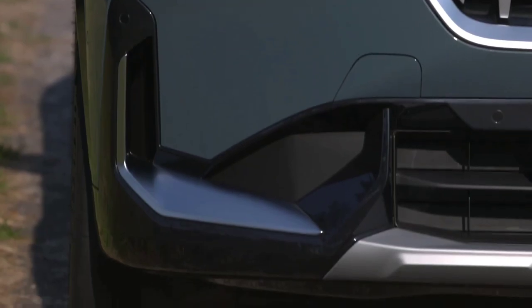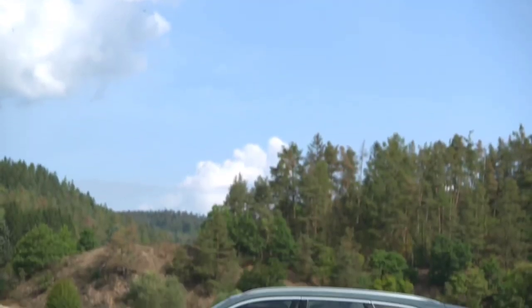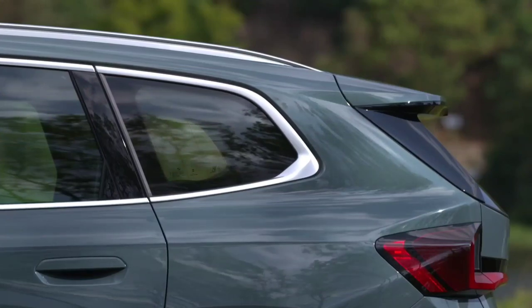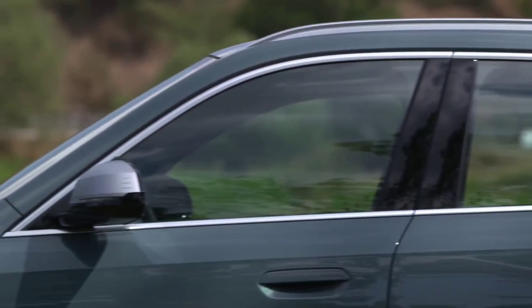Motorway refinement is excellent, and you feel well isolated from road and wind noise, plus the car feels very stable at high speeds. The steering doesn't offer much in the way of feedback, and as we find in many current BMW products, it's quite a weighty setup.